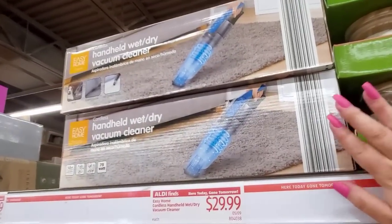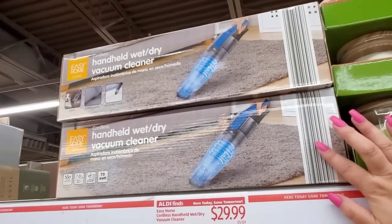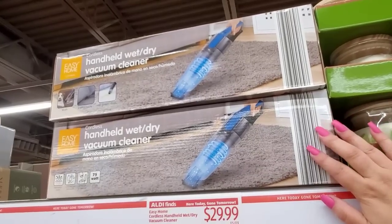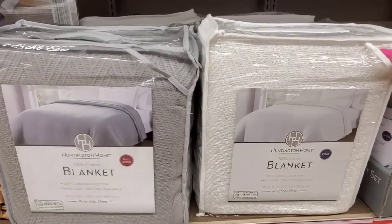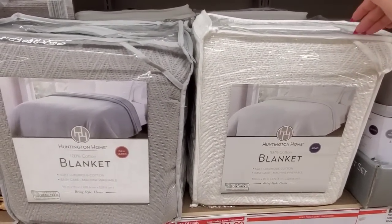Here is the Easy Home Cordless Handheld wet/dry vac. A lot of people were interested in this one. It's $29.99. Down here, this is a great deal for a king blanket. They're a little thin, but great for the summer. $14.99.